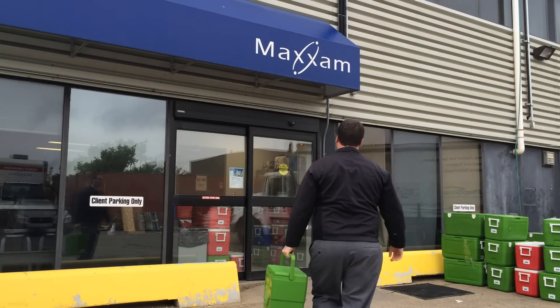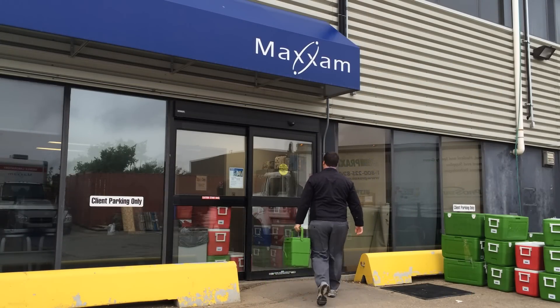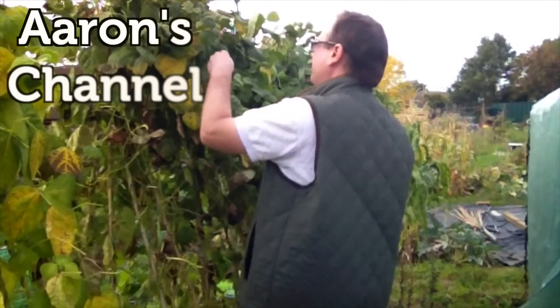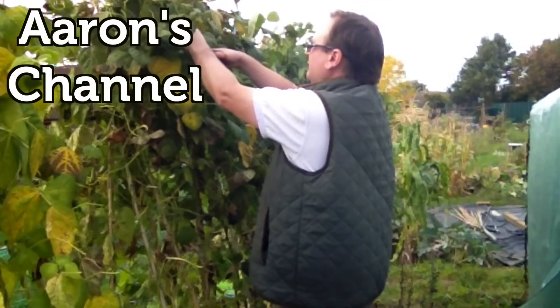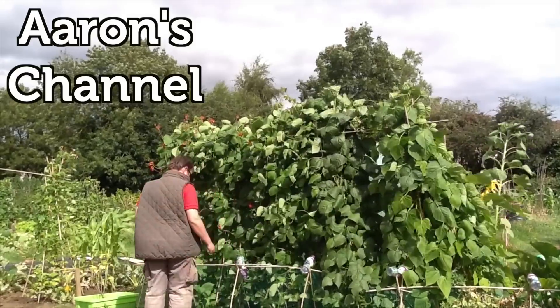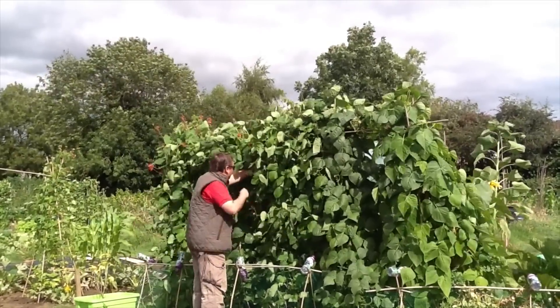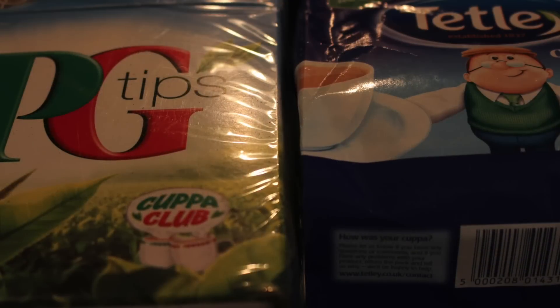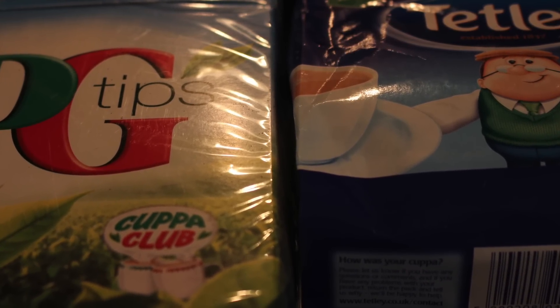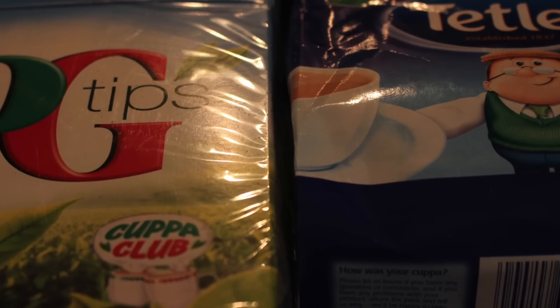In order to test this assumption we submitted a number of samples to MaximAnalytics for analysis. When this suggestion came through for evaluation I wasn't sure where to start. I grow mint for my tea but don't have much experience with tea past that, so I asked a few friends and Aaron from the UK offered to help. Aaron is an organic gardener who has recently moved to a new allotment. He was kind enough to provide me with two samples of tea. PG Tips and Tetley's are the most popular brands of tea in the UK and likely represent commercially available teas the best.